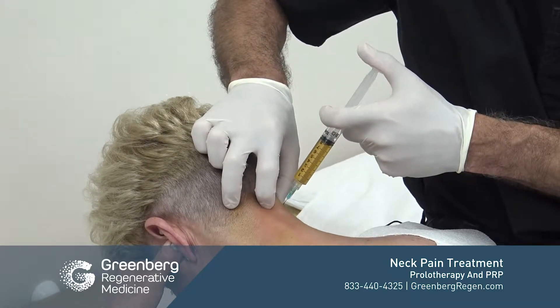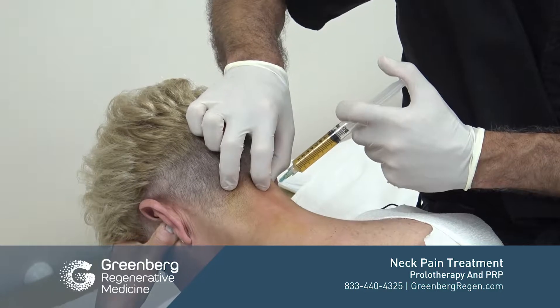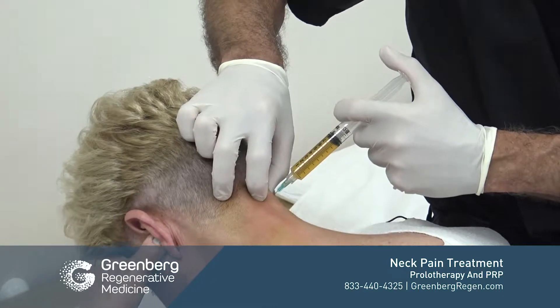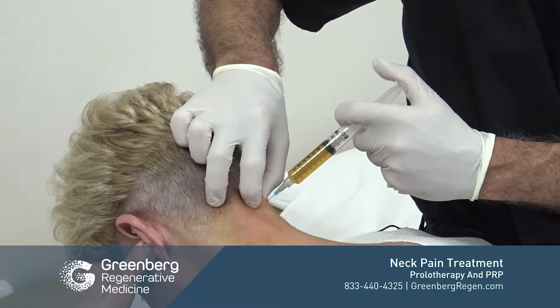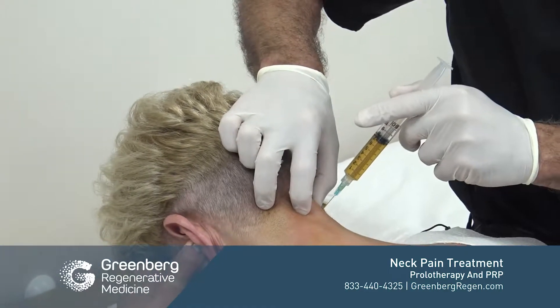It's not just one injection into one area — we can really capitalize and get a lot of injections into a single area, treating all of the ligamentous attachments. This helps the patient the most, rather than just putting one injection around the facet.